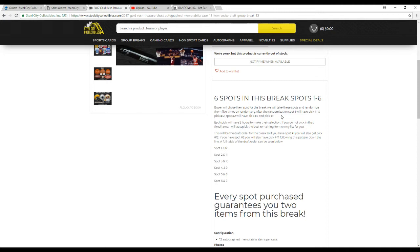So if you're not familiar with the snake draft, it's basically like the first two rounds of your fantasy football draft. If you got spot one, you'll get 12 as well. 2 gets 11, 3 gets 10, 4 gets 9, 5 gets 8, and 6 gets 7.